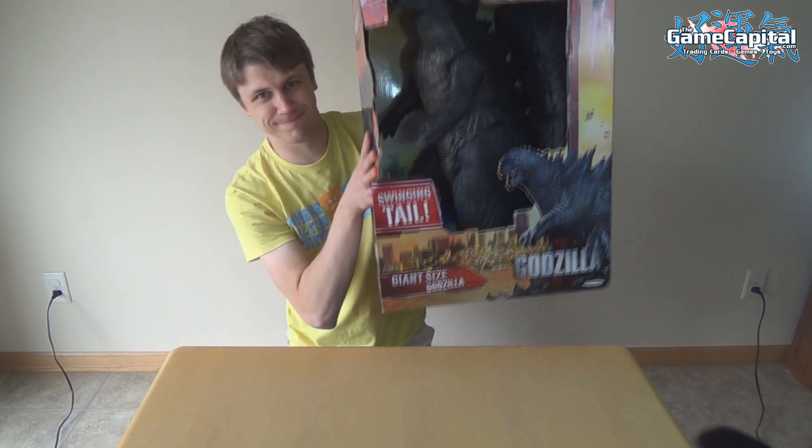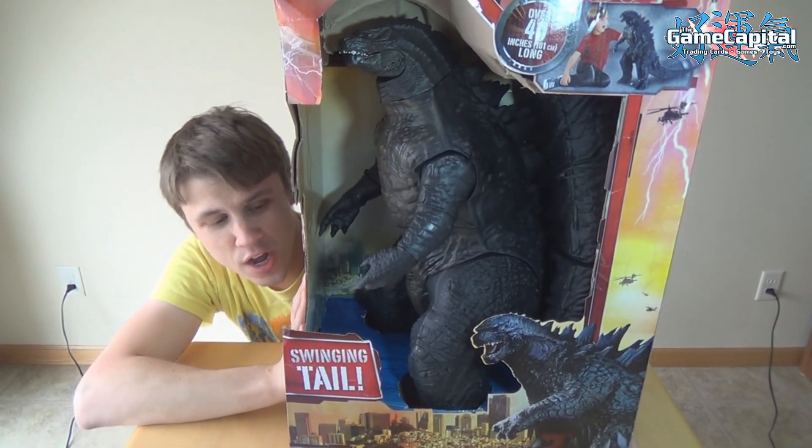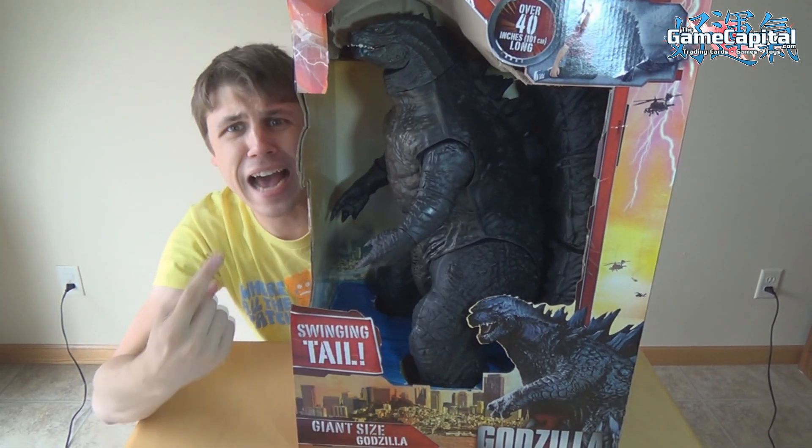We are in a different location than usual, as you can see, because we have something a little different for you — a little bit more massive. We've got Godzilla!